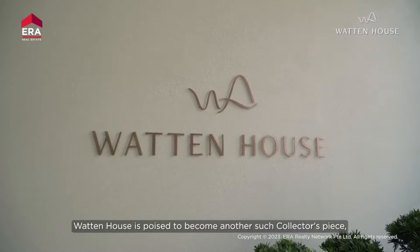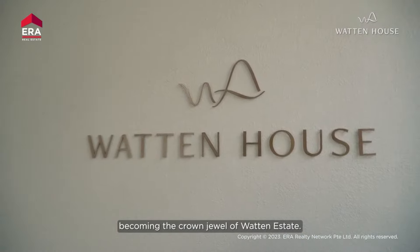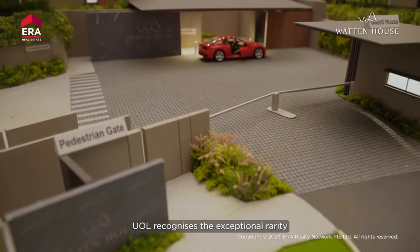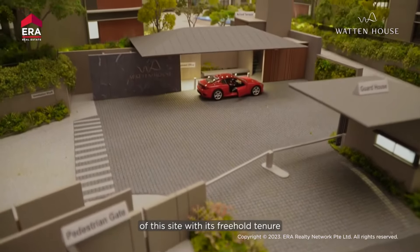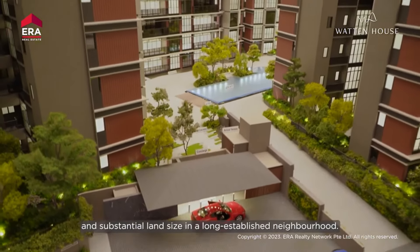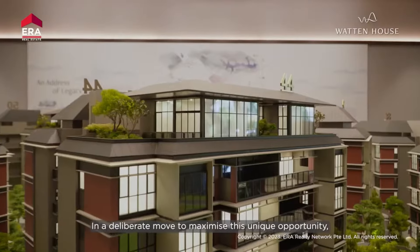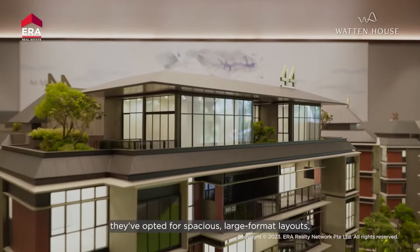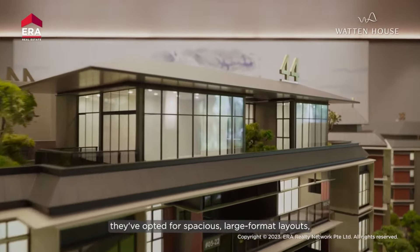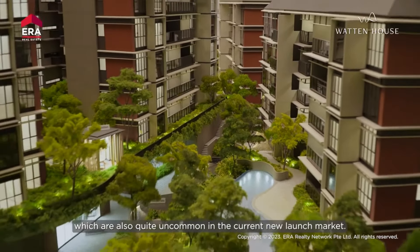Wharton House is poised to become another such collector's piece, becoming the crown jewel of Wharton Estate. UOL recognizes the exceptional rarity of this site with its freehold tenure and substantial land size in a long-established neighborhood. In a deliberate move to maximize this unique opportunity, they have opted for spacious, large-format layouts, which are also quite uncommon in the current new launch market.